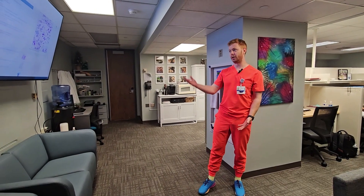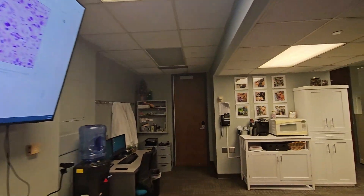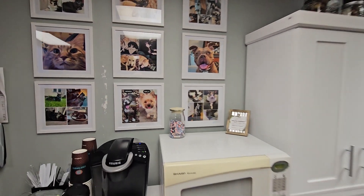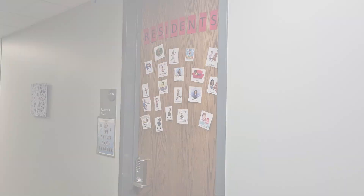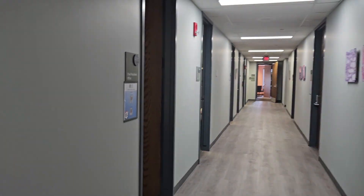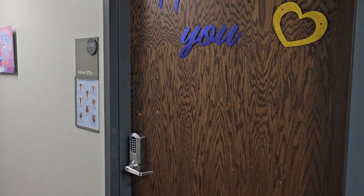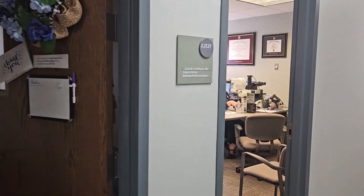Some of the other things we'd like to highlight in this room are a large screen TV, as well as our pet wall on the back wall — pictures of everybody's pets in the department — as well as our snack cabinet, which is an area that we provide snacks for residents to keep them fed, happy, and healthy. Another perk of the resident room is that it's right down the hall from all of our program leadership, like our chief office, the fellows office, and just a little bit farther down we have our program coordinator, program director, and our department chair.